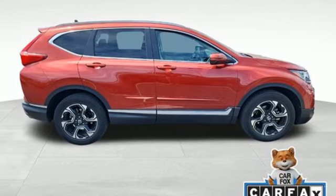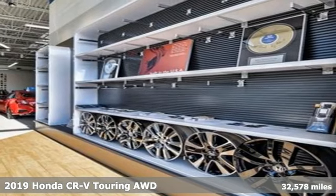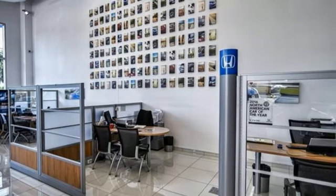Here's a certified 2019 Honda CR-V. Capability without compromise isn't a dream, it's a CR-V. It boasts an impressive list of features like these.